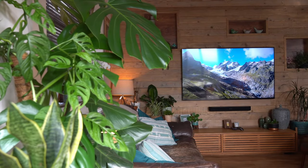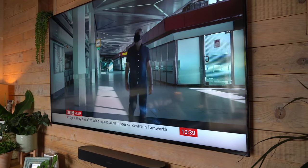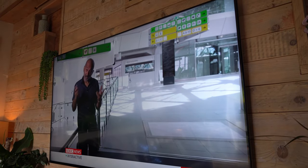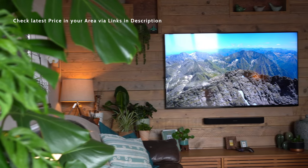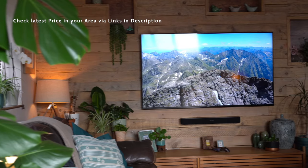Number 4: the Sony X90J. This feature ensures that every corner of the screen radiates with consistent luminosity, minimizing blooming and enhancing contrast. Dive into your favorite movies and shows with deep blacks and vibrant colors that pop off the screen. Elevate your viewing experience with HDR and Dolby Vision support — the X90J embraces cinematic HDR quality, expanding the dynamic range and color accuracy of your content.